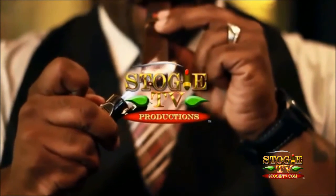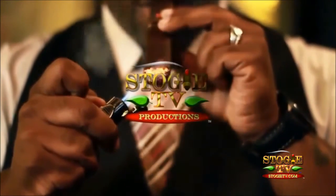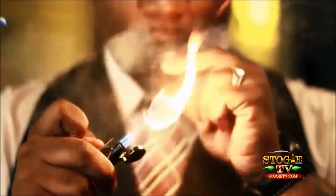Welcome to StogieTV.com. I'm your host, Kennedy, and we're going to be filming this episode from one of our hottest cigar lounges in South Florida.